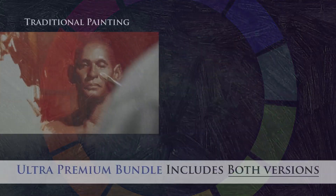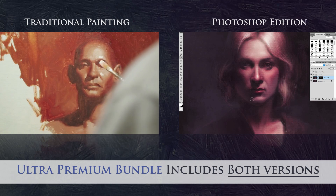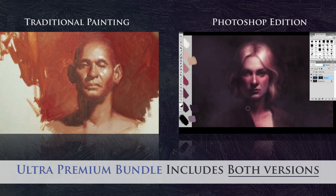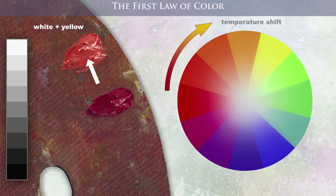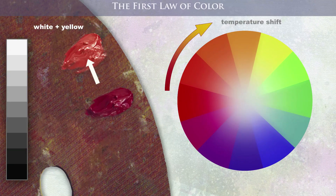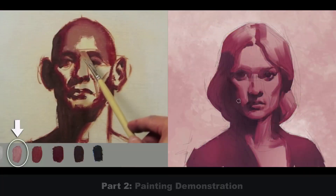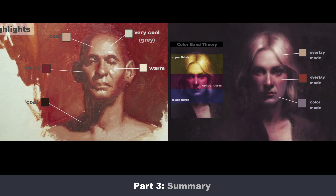The Laws of Color comes in two different versions. First is a traditional oil painting version and second is a digital painting Photoshop edition. In this video, we're going to take a look at the Ultra Premium Bundle, which comes with both versions. Both versions of the course are divided into three main parts: the information-packed lecture, the step-by-step demonstration, and the summary and review.